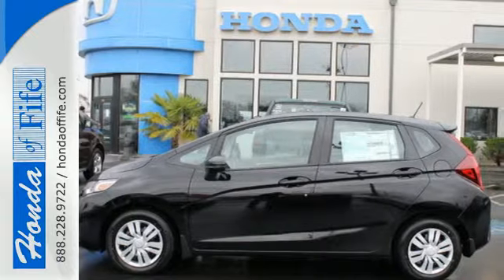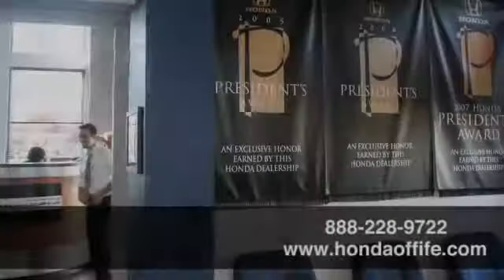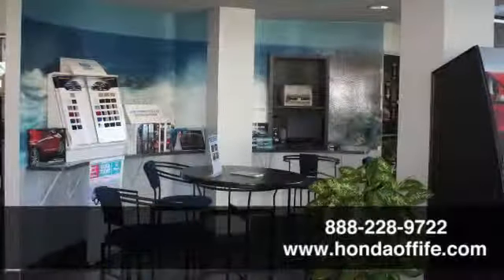It was envisioned with you in mind. Come take this Honda for a spin before it's too late. Call, click, or stop in to Honda of Fife today.